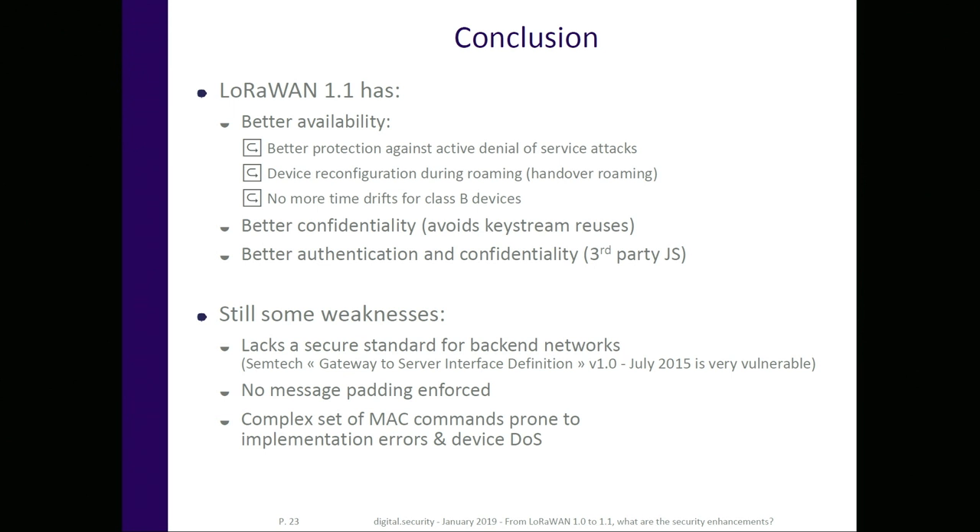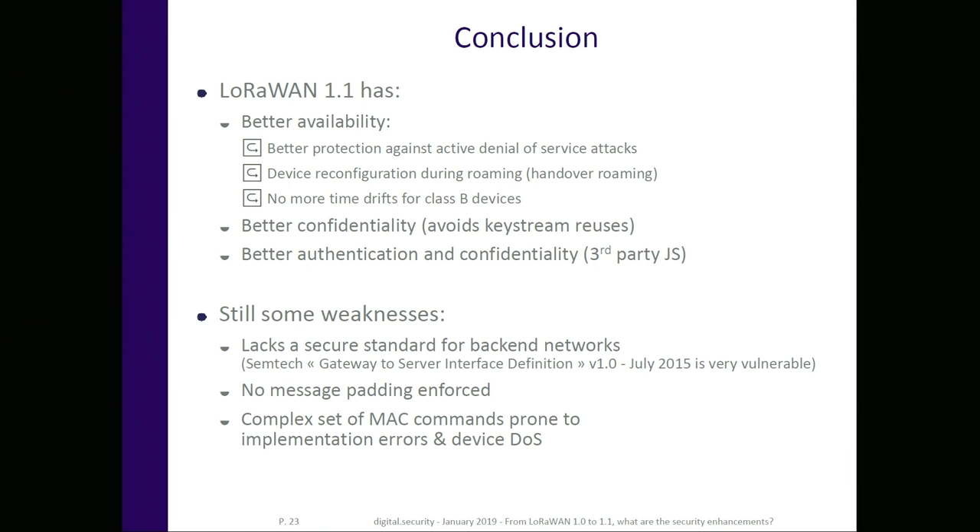The third weakness is the MAC command set in LoRaWAN 1.1 is very complex, which is prone to implementation errors or device denial of service because of deadlocks. The network can instruct the device to stick with certain configuration, channels, and bands — and the device, because of various conditions, can become stuck in a deadlock and be completely out of service due to the complex MAC workflow.